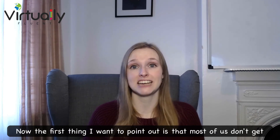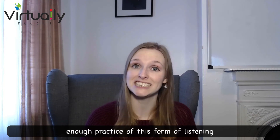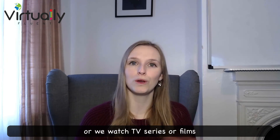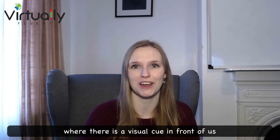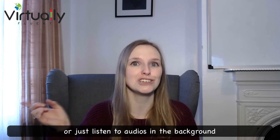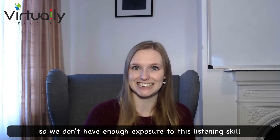Most of us don't get enough practice of this form of listening because when we are studying English, we often watch videos on YouTube or we watch TV series or films where there is a visual cue in front of us. People don't regularly listen to podcasts or just listen to audios in the background, so we don't have enough exposure to this listening skill.